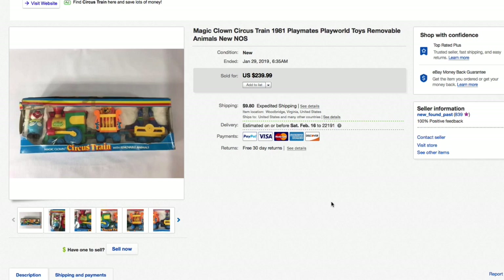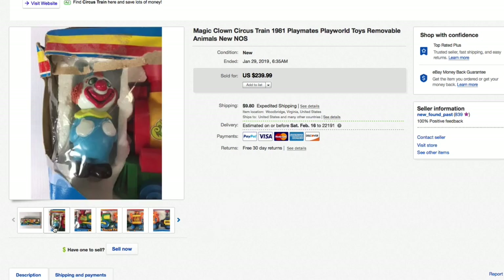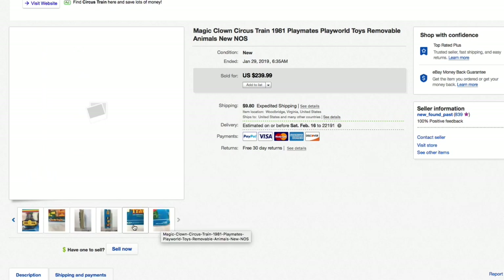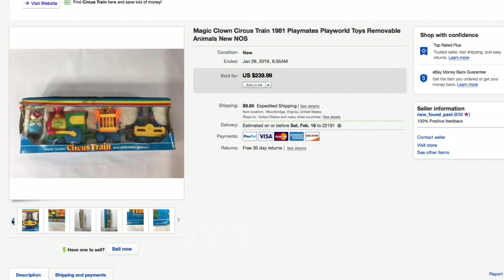Next up, this Magic Clown Circus Train from 1981 by Playmates — new in the package but the package was wrecked, which I disclosed as new old stock with extremely shelf-worn packaging. Picked this up for only about five dollars. There were zero comps on this — nothing on Google, eBay, or anywhere. So I priced it extremely high at $239.99 plus shipping, knowing I wouldn't get that price, and put a best offer on it. Brand new but the package was just wrecked — made in Hong Kong.